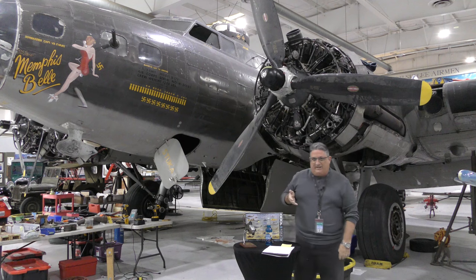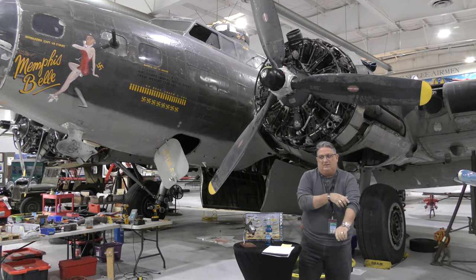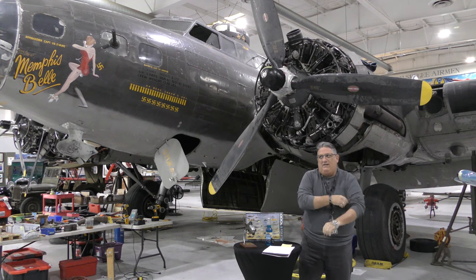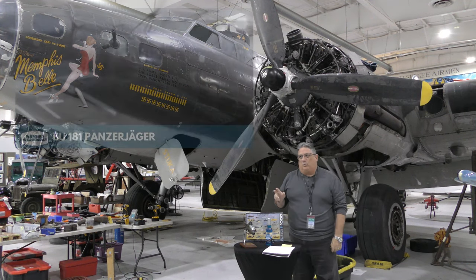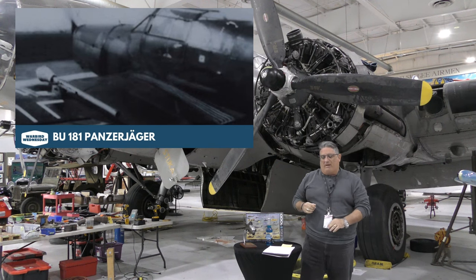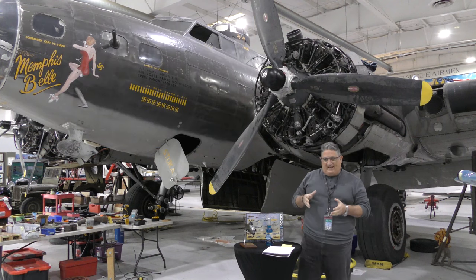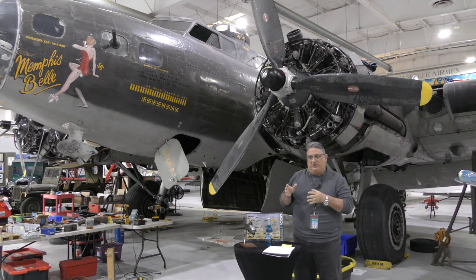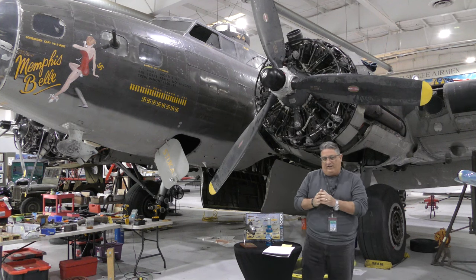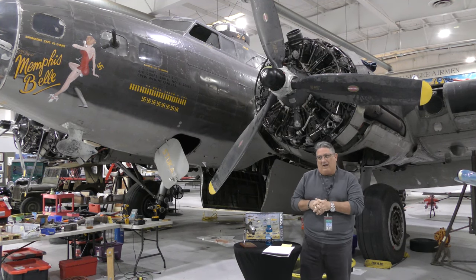Today we are continuing down attack helicopter lane. We took a detour with the 181 last week, and the reason for that — I got some feedback — the genesis of a lot of this anti-armor stuff started with those really slow fixed-wing airplanes, and I wanted to delve into that background.